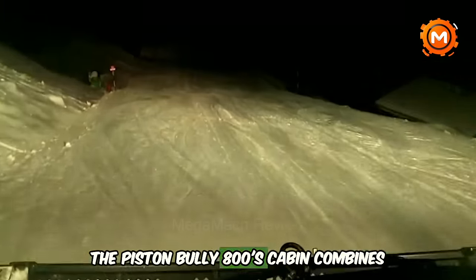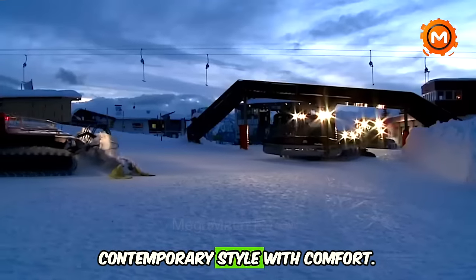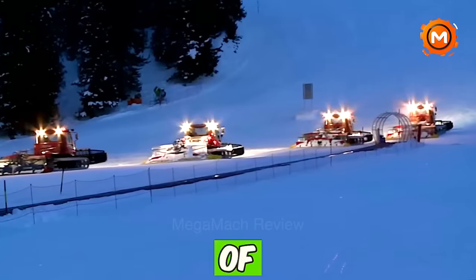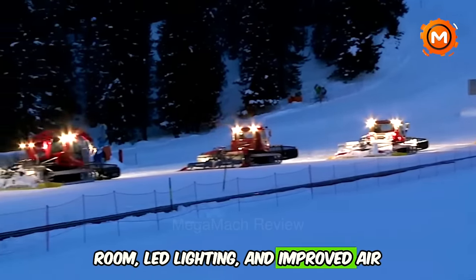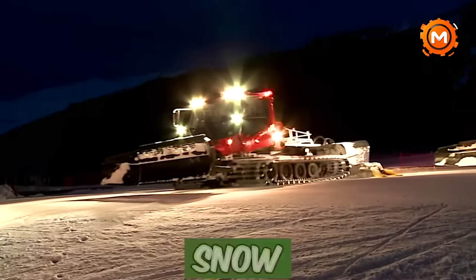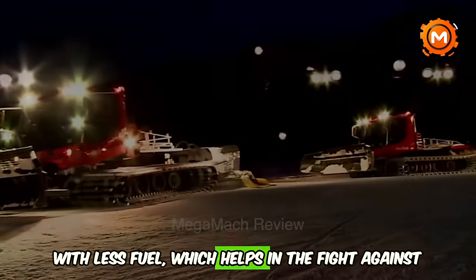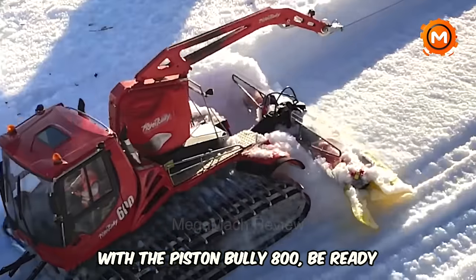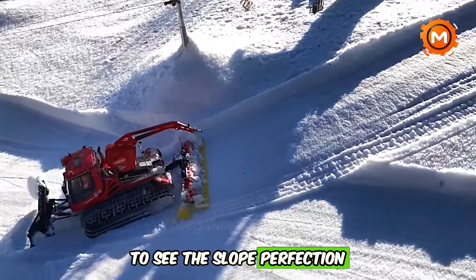The Piston Bully 800's cabin combines contemporary style with comfort, providing plenty of room, LED lighting, and improved air circulation. The main goal of this powerhouse is to push more snow with less fuel, which helps in the fight against CO2. With the Piston Bully 800, be ready to see the slope-perfection of the future.